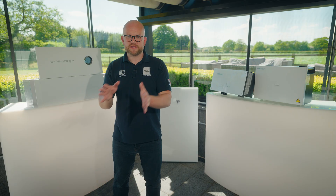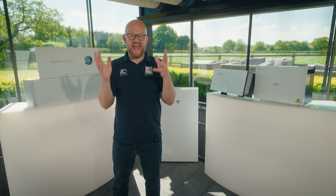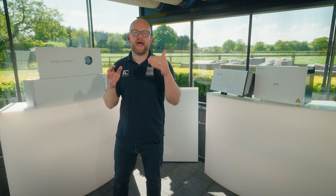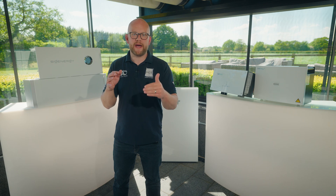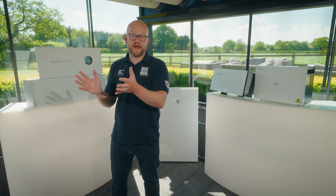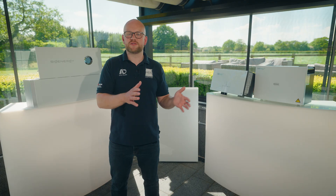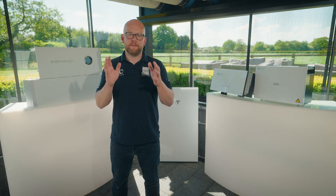Some of the more premium models like the Sige Energy and the Powerwall 3 use AI or algorithms to work out how much to buy and when to buy it. Effectively, home batteries utilize off-peak energy — they charge up, then discharge to the home during peak times. When they've run out and we're at the end of the day, the cycle continues when that off-peak window happens again.